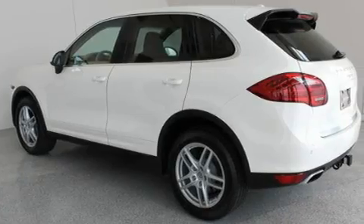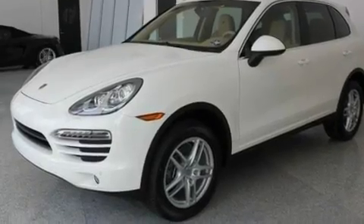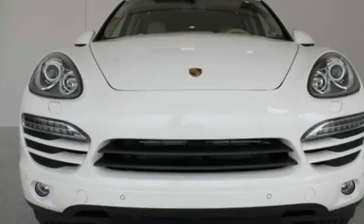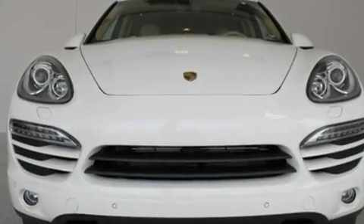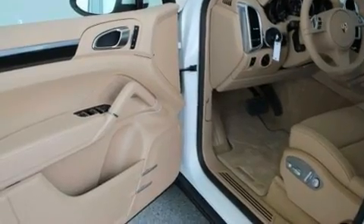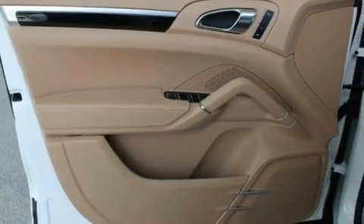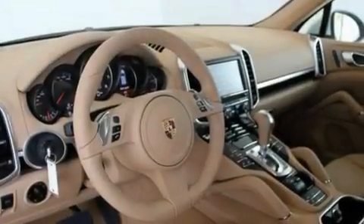Its top features include memory settings for the driver's seat positions, so you can recall your favorite position with the push of one button, dual-power seats, cruise control, a premium audio system, leather seats, a double wishbone independent front suspension, heated washer fluid, a low tire pressure indicator, air conditioning, and the power rear liftgate can open and close at the push of a button.